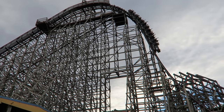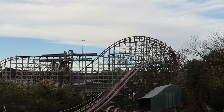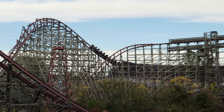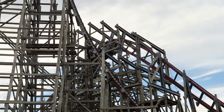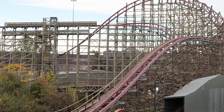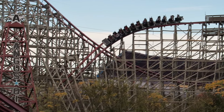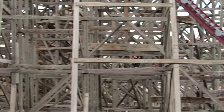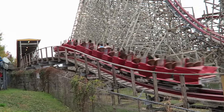New Texas Giant at Six Flags Over Texas is one of the most revolutionary roller coasters ever built. This hybrid coaster was a conversion of the original Texas Giant wooden roller coaster, and this ride was a game changer for the amusement industry in many ways. It may be the most ambitious prototype coaster ever created by a manufacturer on their first try. In this video, I will review New Texas Giant and detail its impact on the entire amusement industry.